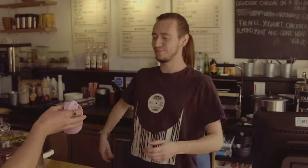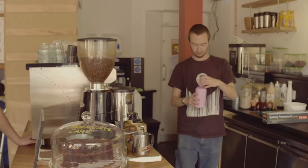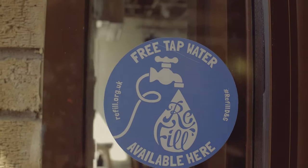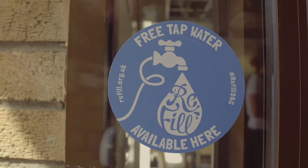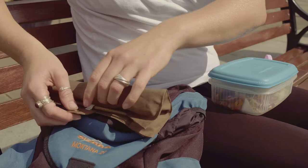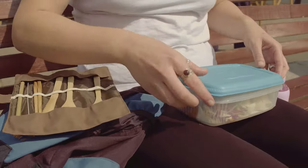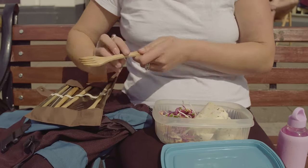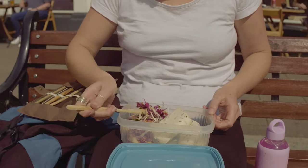There is also another initiative where shops and businesses offer to refill your bottle for free — just look out for the sticker on their door. You can take a Tupperware box with you to collect your takeaway meal and take cutlery with you on the go so that you don't have to use single-use plastic cutlery. As well as reusing bottles and Tupperware, there are also many things around the house that you can reuse, re-love and upcycle.